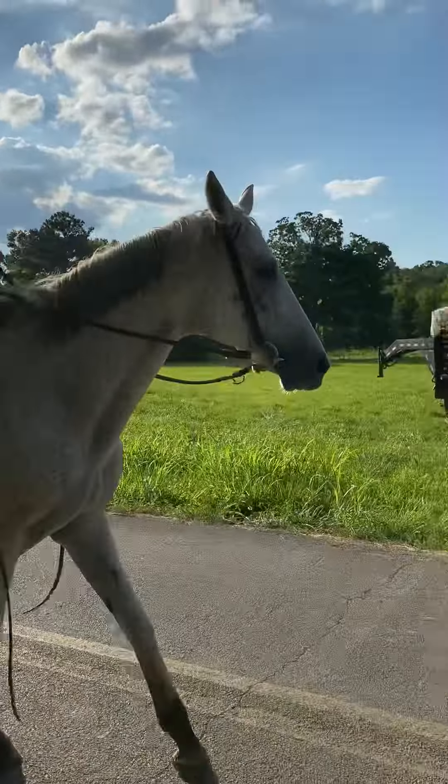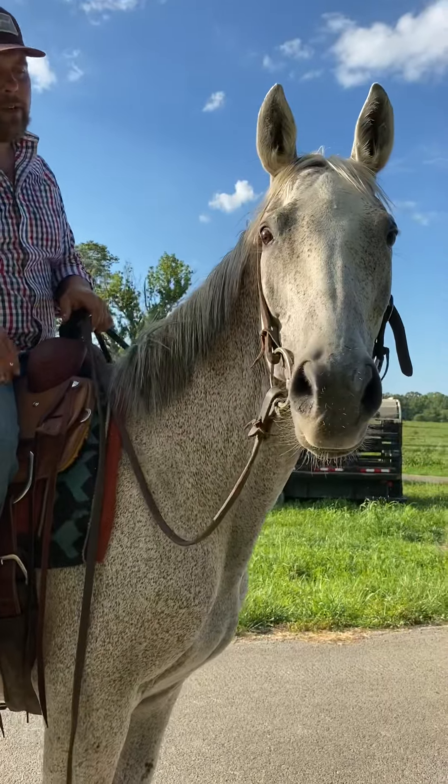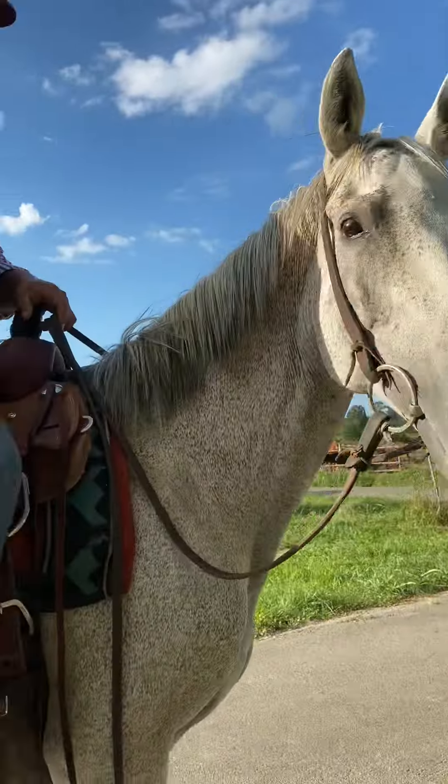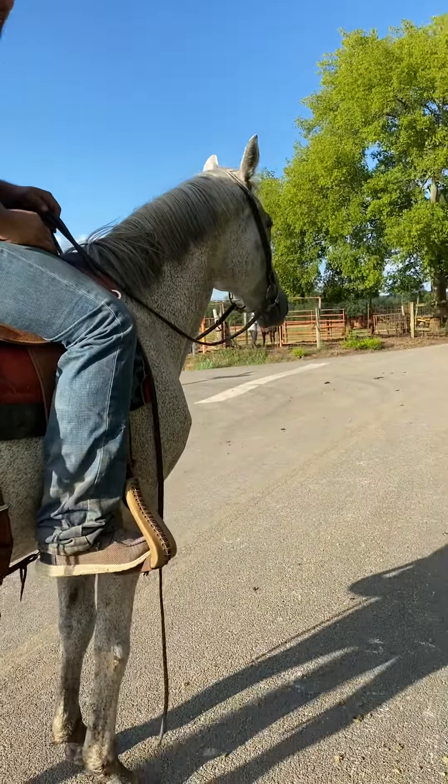All right, everybody. This is 1913. 1913 is a thoroughbred mare. I don't remember exactly how old she was — we'll have to look, but I think she was about 11 or 12. She's not tattooed, unfortunately.